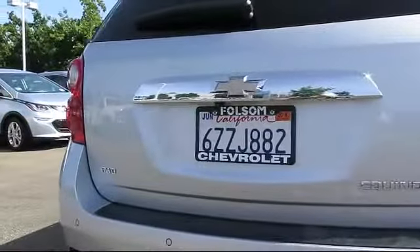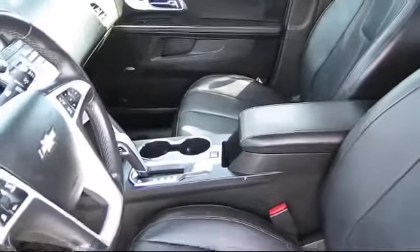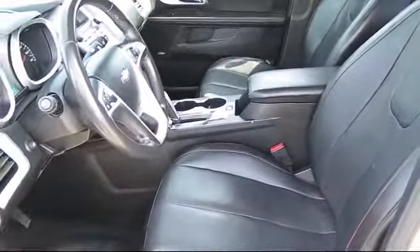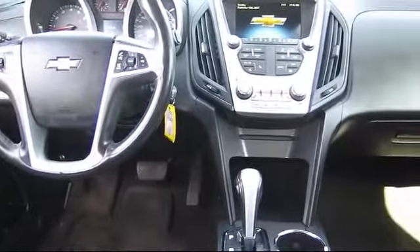Every GM certified pre-owned vehicle comes equipped with an impressive 12-month, 12,000-mile bumper-to-bumper limited warranty. Plus, every certified pre-owned vehicle comes with the remainder of a transferable five-year, 100,000-mile powertrain limited warranty.